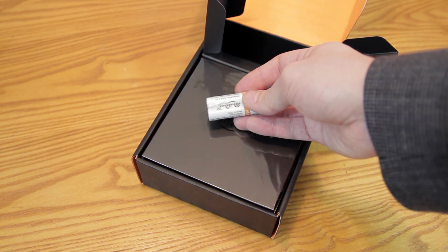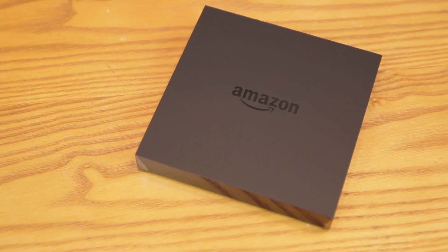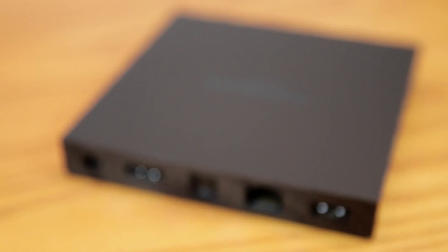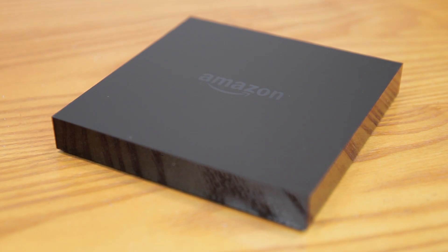In the box you get the Amazon Fire TV player, the remote, two AAA batteries, and a power adapter. However, you will have to supply your own HDMI cable, and you'll need an HDTV as well as high-speed internet. The back of the Fire TV includes a USB port, ethernet, optical audio, HDMI, and a plug-in for your power. It's a very simple design, and I think that's what Amazon is going for. It has this matte finish on the top with a very glossy edge that I already have fingerprints all over, but it also has some good weight and a nice soft bottom to hold it in place.